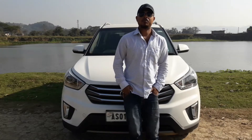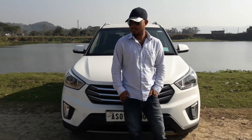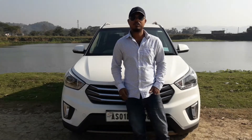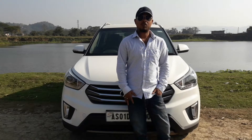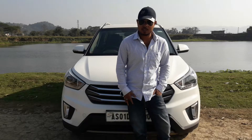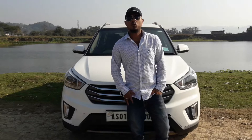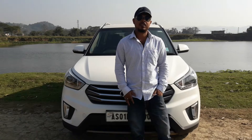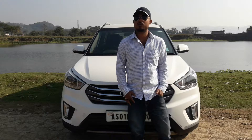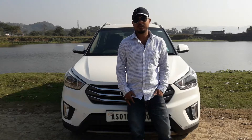Hello friends, welcome back to my channel. Today I am standing beside a rockstar — the Hyundai Creta. Before we get on to the review, I'd like to wish all my viewers and subscribers a very happy new year in advance. I really hope that all of you enjoy success and get whatever you wish in your life, and may 2018 be a very good year for you guys.